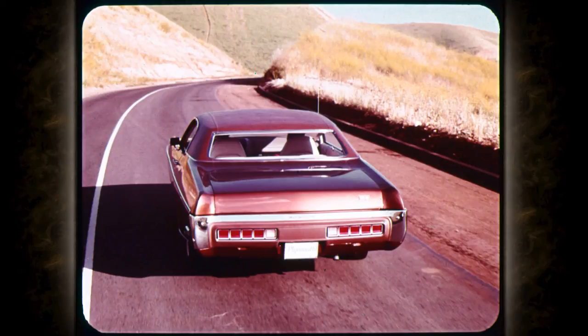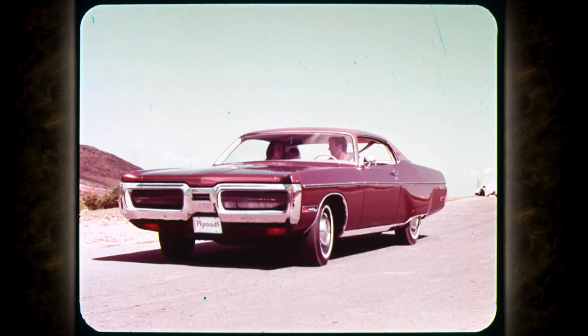Add torsion bar front suspension and leaf spring rear suspension, plus sound isolators, and it spells a torsion quiet ride — the smooth, quiet way of getting from point A to point B. Standard on all Furies, including station wagons.